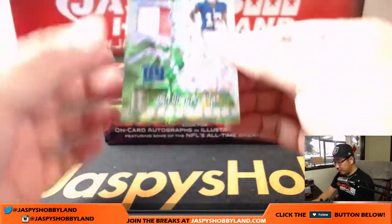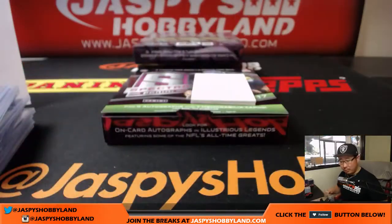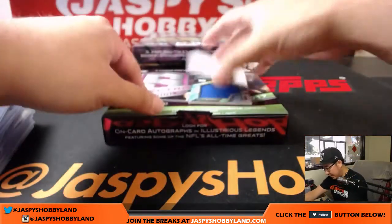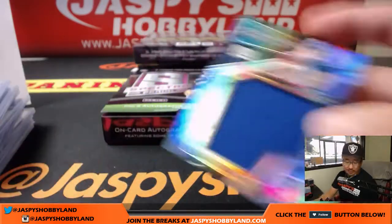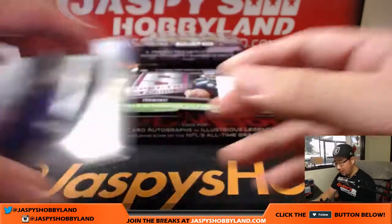Next is Sunday Spectacle, Odell Beckham Jr., two-color patch, neon green. Spirographs. 9 out of 10. Nice one for David Kist with New York Football Giants. And back here is more for Kist — Davis Webb, Monumental Memorabilia. And that is 199 out of 199 — the last one ever made.